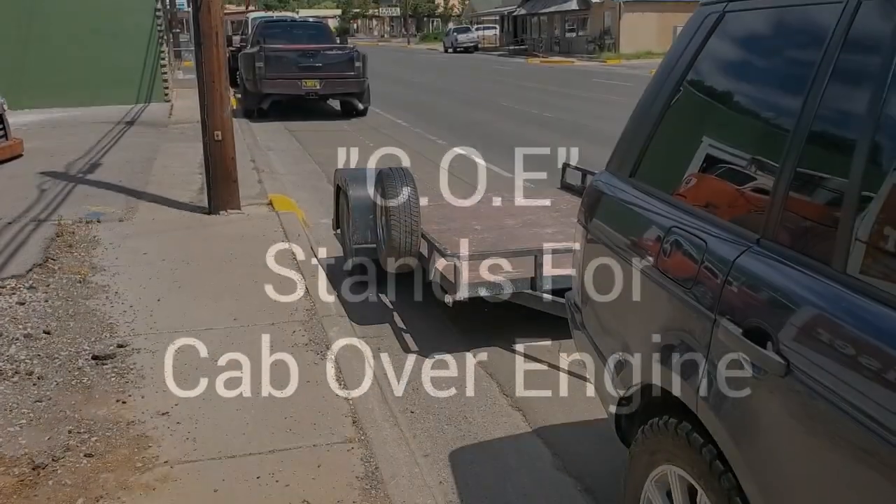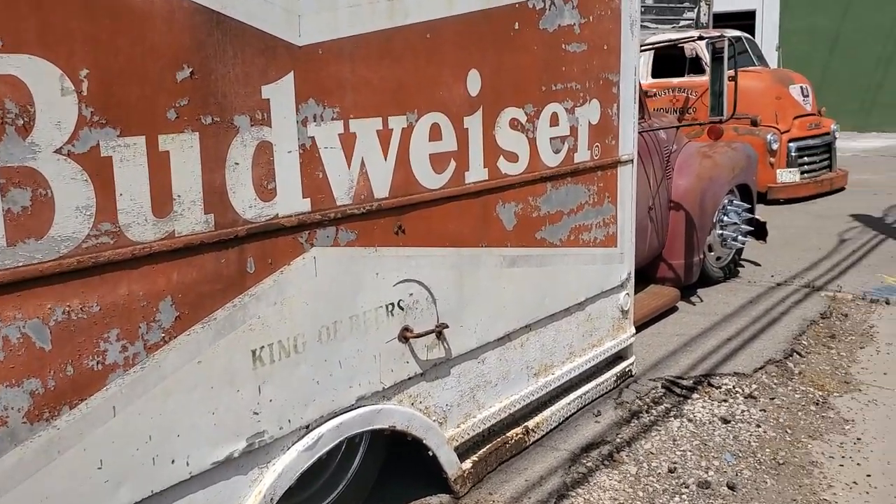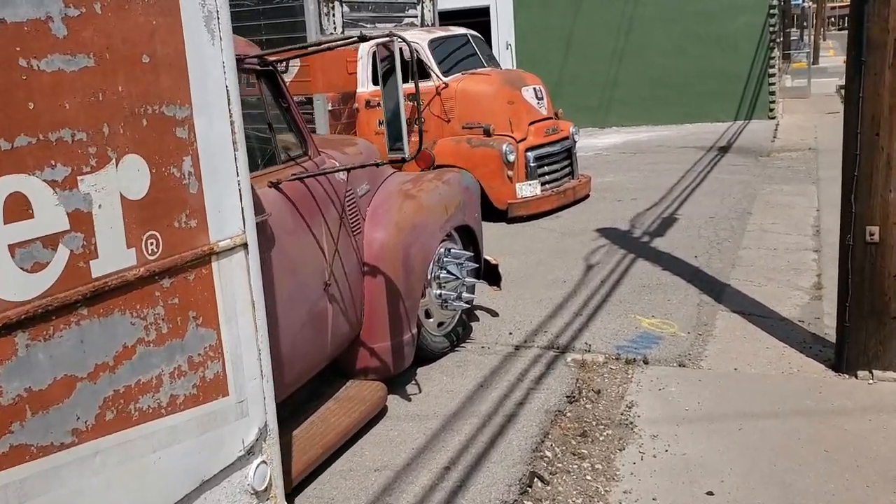So my friend and I were driving through town and I was looking at the phone uploading a video while I had good service. And he started hollering — he said, 'Oh my goodness, there's some hot rod low-rider COEs up here.' I said, 'A cab over?' He said yeah. We got to get out and look at them. He's going to back the trailer up. Come on, wind, cooperate.